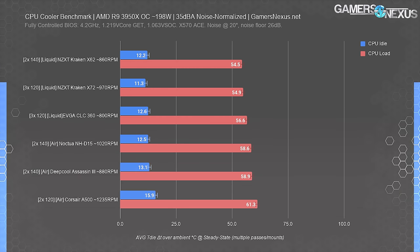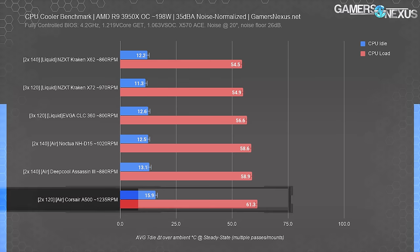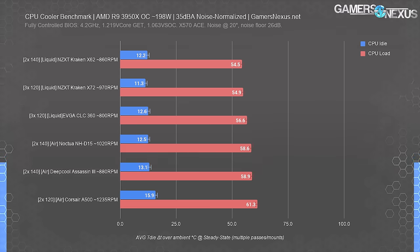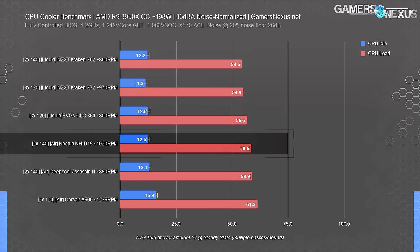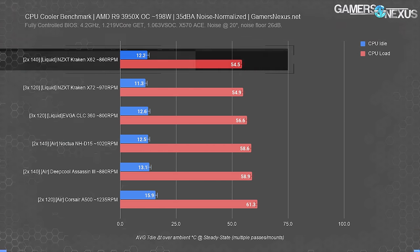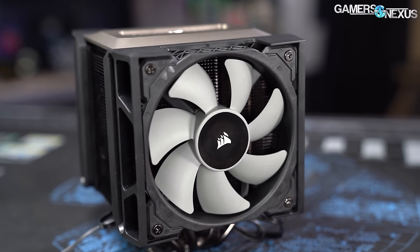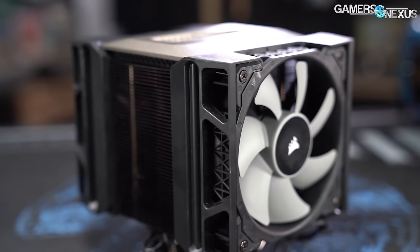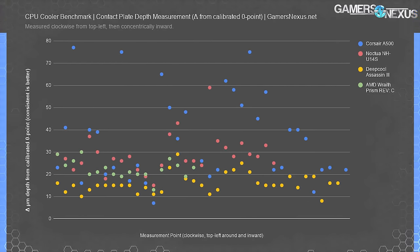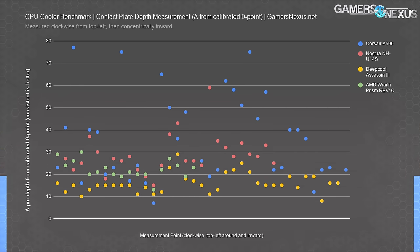The big liquid coolers lead this chart, with the big air coolers not very distant. The Corsair A500 continues to act as a lesson that a cooler is only as good as its contact with the device being cooled — it falls behind at 61 degrees Celsius over ambience, about 3 degrees worse than the Noctua NH-D15 and about 7 degrees worse than the NZXT Kraken X62 at 280mm. This primarily boils down to an unlevel cold plate, as demonstrated in the scatter plot from our A500 review showing the cold plate levelness.